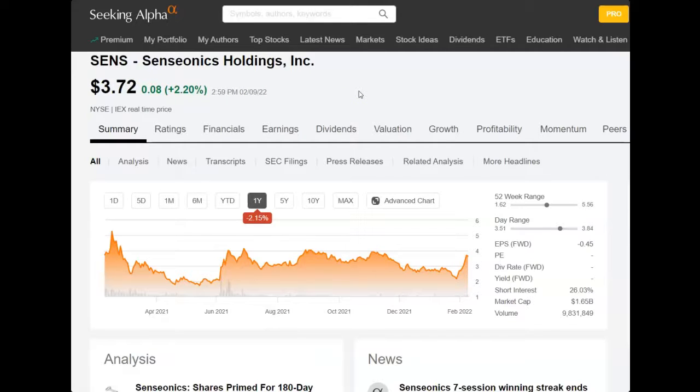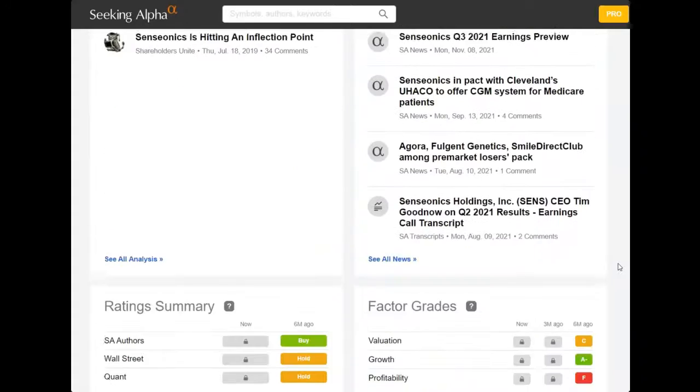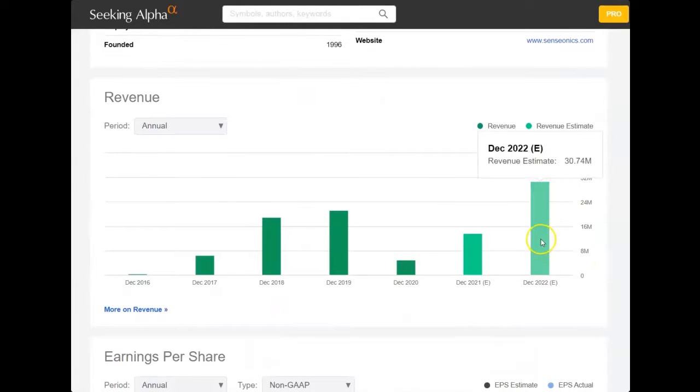At this point on the price chart, if you do want to own some shares of Senseonics, we're probably not going to get a chance to get in any cheaper unless some horrible news comes out. Looking at some other numbers, the short interest is up to 26%, which is a pretty high number and could lead to an explosive move to the upside. The market cap is still at $1.65 billion, which is kind of surprising given that other cash-burning unprofitable companies are getting shredded. Revenues are expected to come in at just over $30 million this year versus around $13.5 million last year — still a pretty good jump.